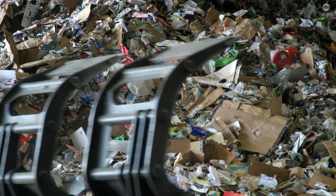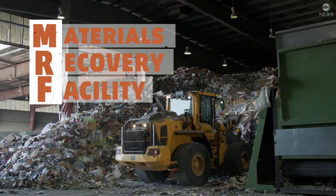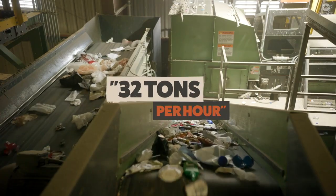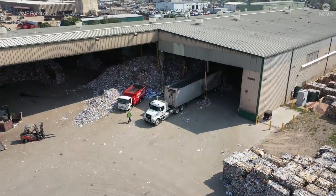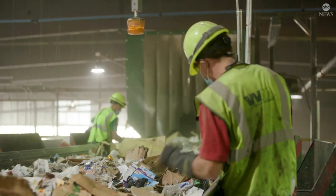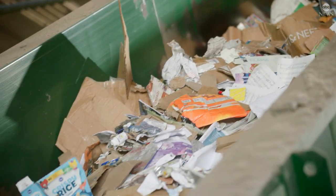We are a single stream residential MRF — a materials recovery facility. The plant runs at about an average of 32 tons per hour, so every hour we're processing about one and a half tractor-trailers full of recyclable materials. Roughly 10 to 12 percent of what comes through the plant is not recyclable: bowling balls, skis, lots of fabric, dirty diapers. That one's never fun.